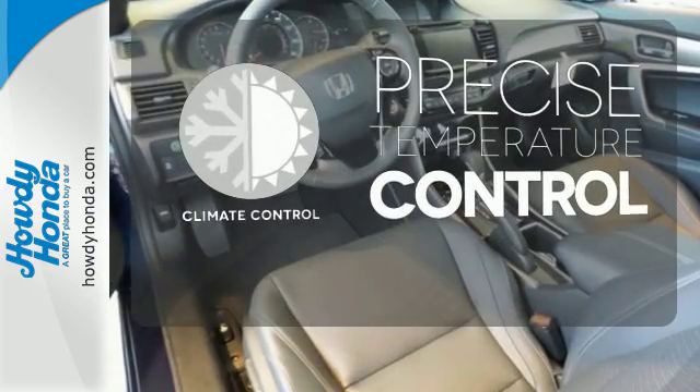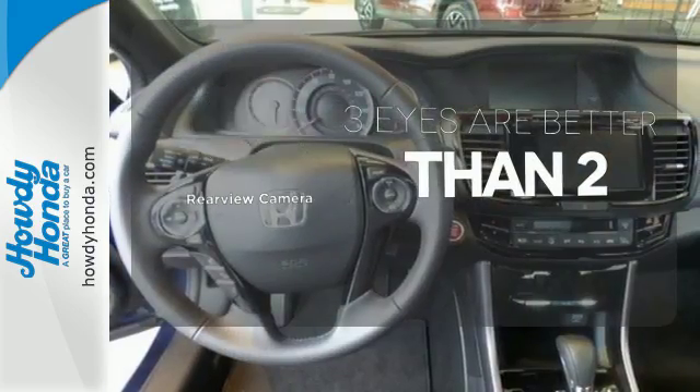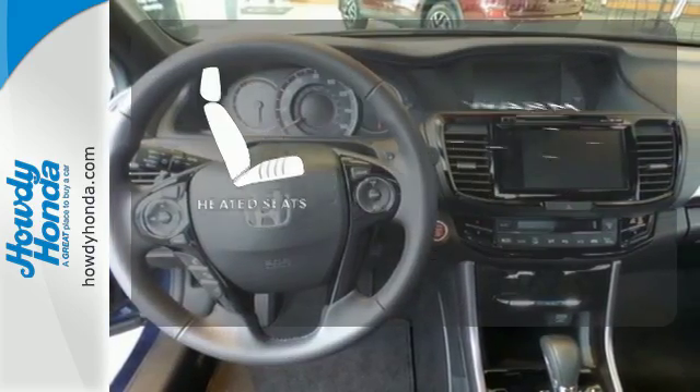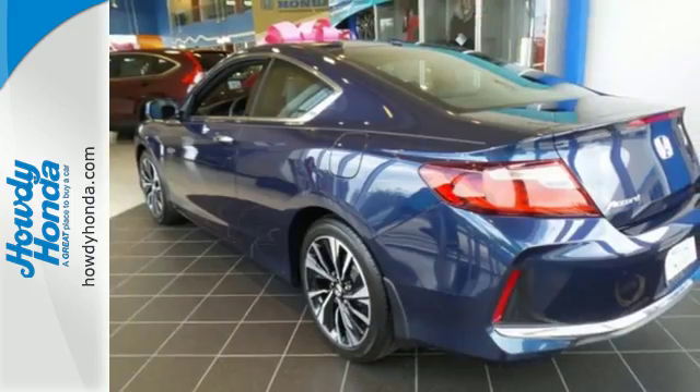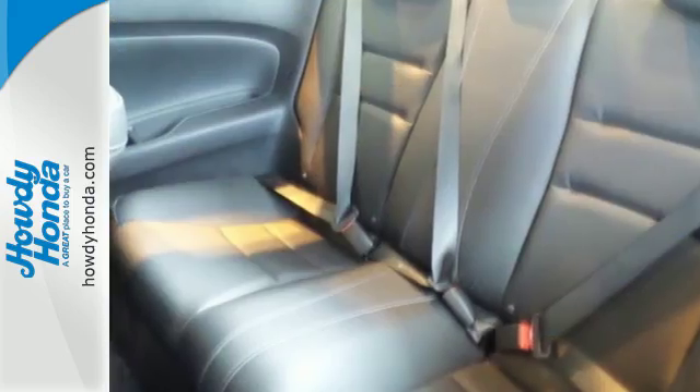Select the perfect temperature with the climate control. The backup camera gives you a clear picture of what's behind you. Wrap yourself in the comfort of heated seats. Honda made no compromises with this luxurious and practical Accord.